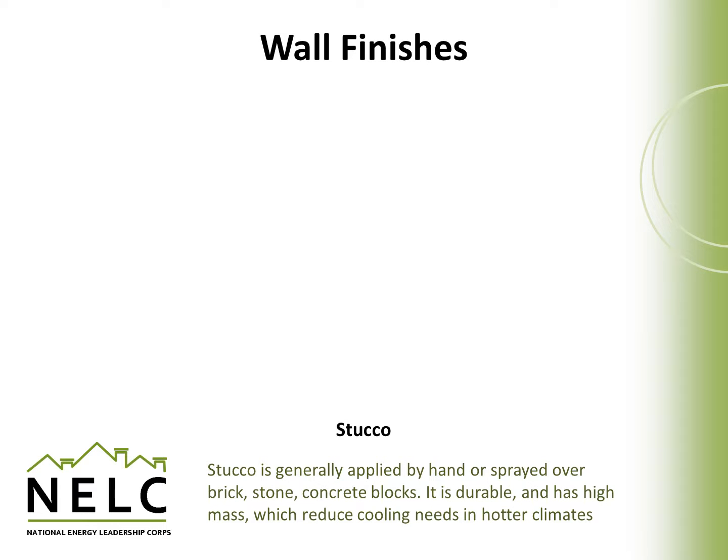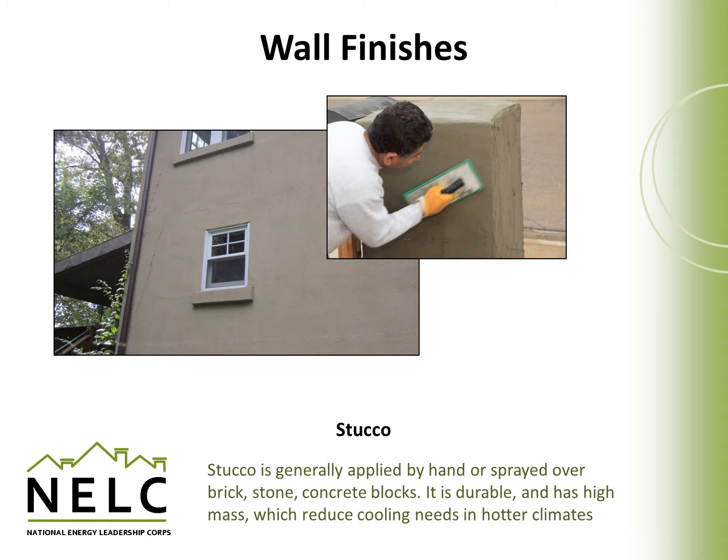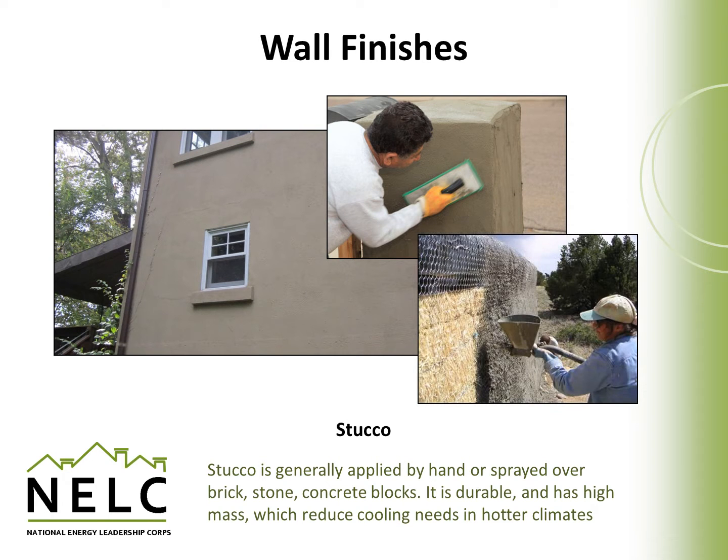Stucco is generally applied by hand or sprayed over top of brick, stone, or concrete block. It's durable and has very high mass, which can help reduce cooling needs in hotter climates. Here it is being applied by a trowel and built up in layers, and here it is being sprayed onto a straw bale wall to speed up the process of application.